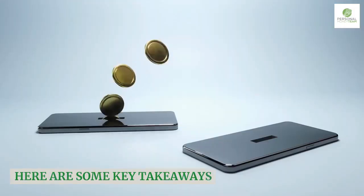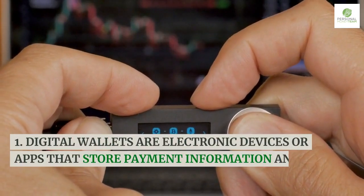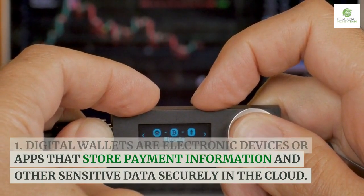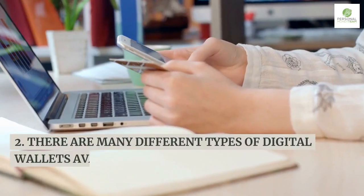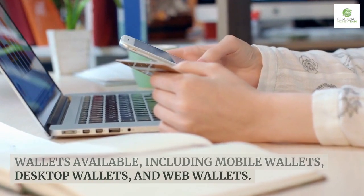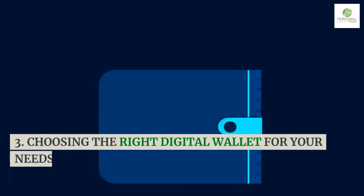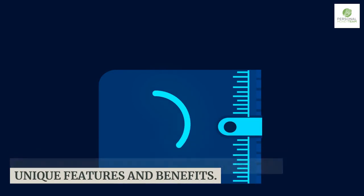Here are some key takeaways. Digital wallets are electronic devices or apps that store payment information and other sensitive data securely in the cloud. There are many different types of digital wallets available, including mobile wallets, desktop wallets, and web wallets. Choosing the right digital wallet for your needs is important, as each has its own unique features and benefits.